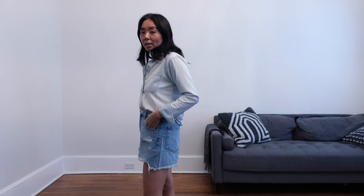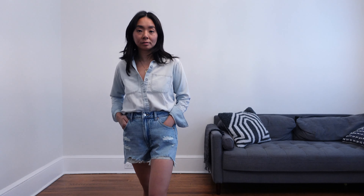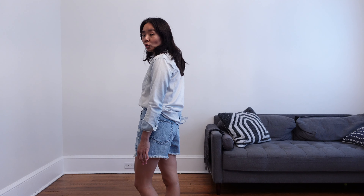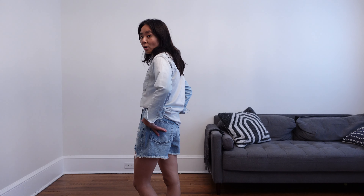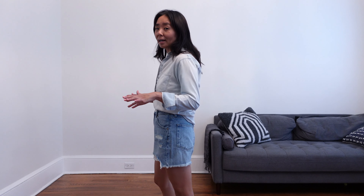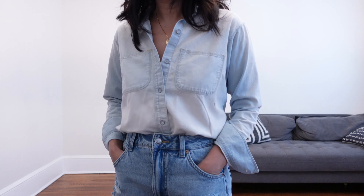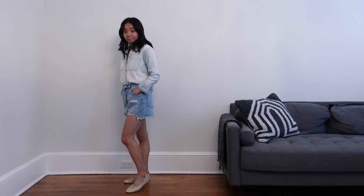I like this one because I like the details in the front — some distressing in the front which makes this look a little bit more effortless and casual. I like that the back of the shorts is just frayed and it's not too high. I don't like my butt cheek hanging out so I thought this was a good length. Looks really great with another denim shirt and some ballet flats.